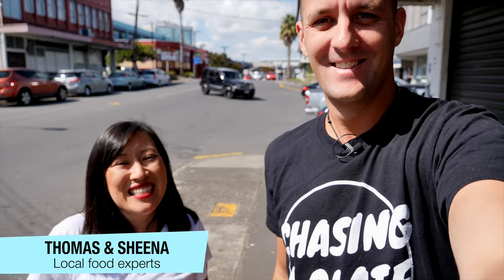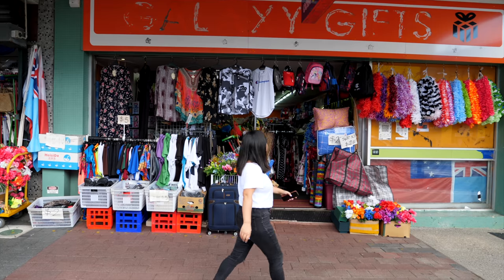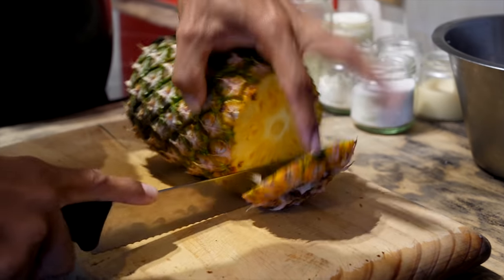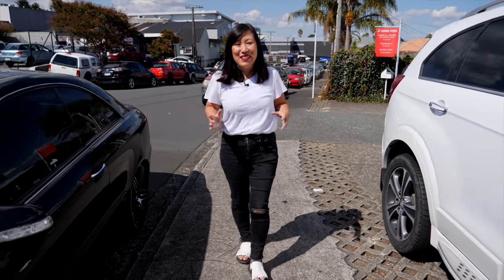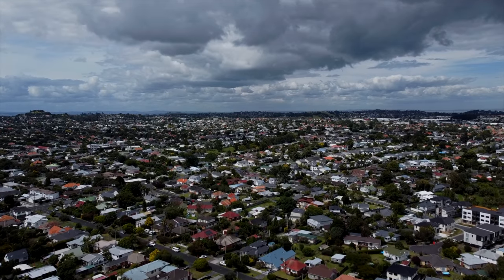I'm Thomas and I'm Sheena and we're Chasing a Plate. Today we're filming in our hometown of Tamaki Makaurau Auckland and this video is going to revolve around food from the Pacific Islands.